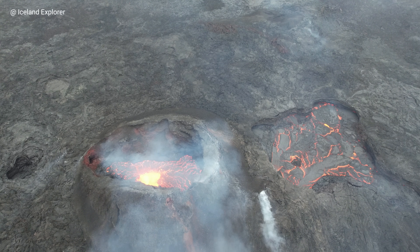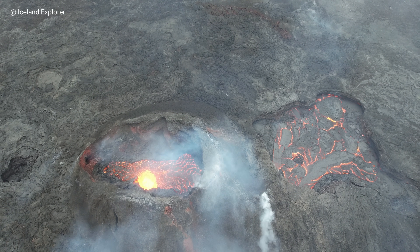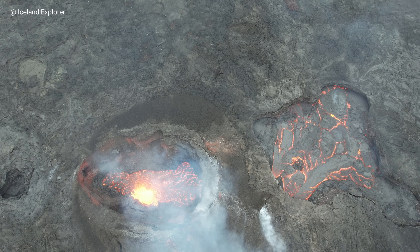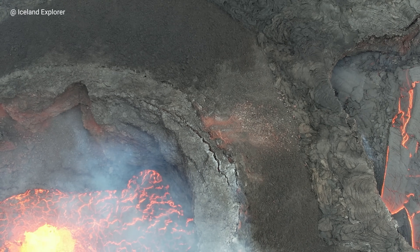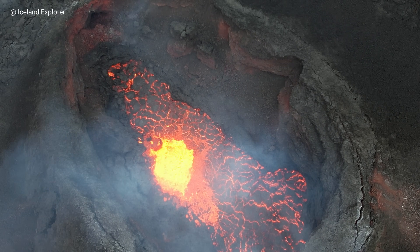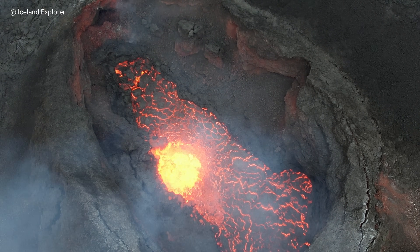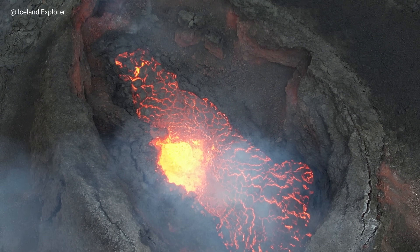Hello friends and greetings from Iceland. This is how the volcano looks today on June 20th around noon. When I was visiting Blue Lagoon I used the opportunity to check the volcano with the drone, and when I came closer I noticed that there is very little lava in the crater. As you can see, it's a big difference to what I had been filming last time, some weeks ago.